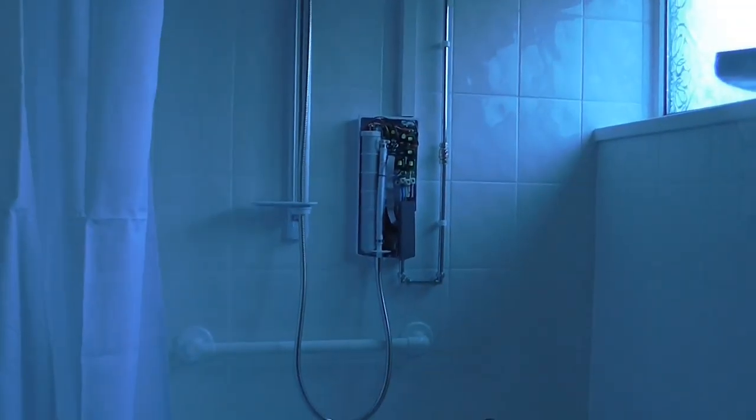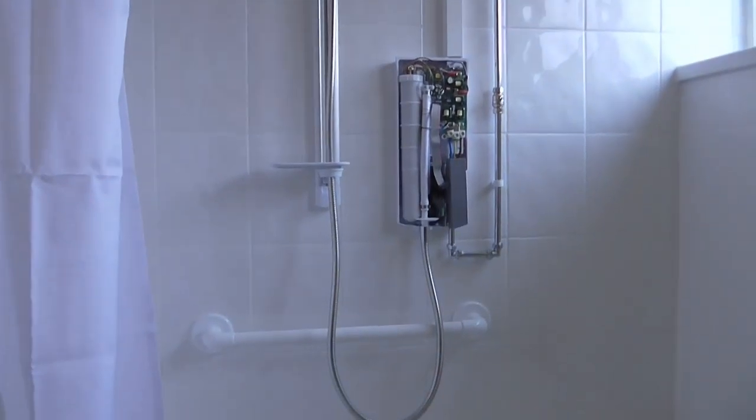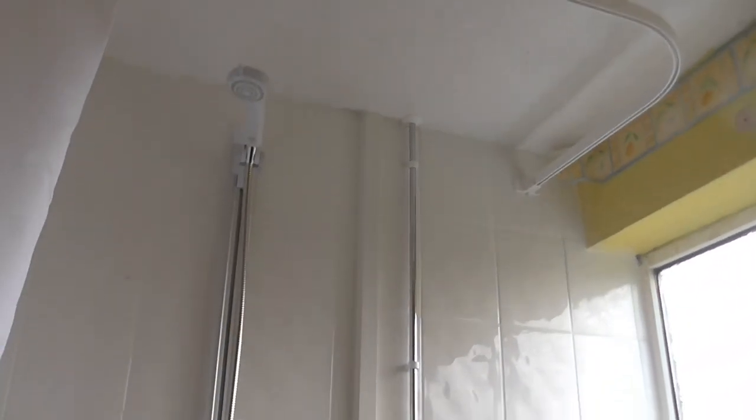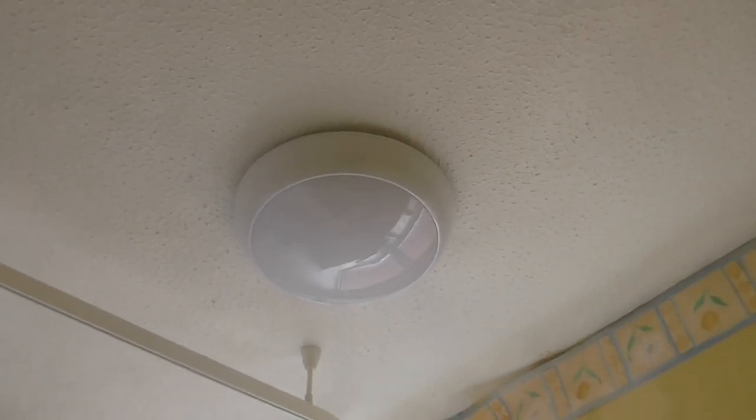We've still got that hole right there, but that's all gonna be taken care of on Monday. Just showing what's been done today. The shower's going in, as you can see. Got the new light put on.